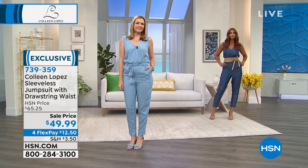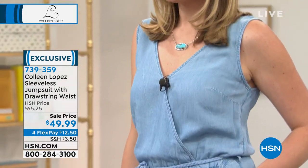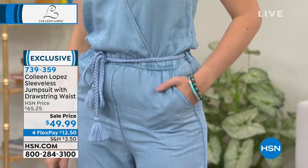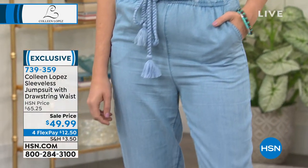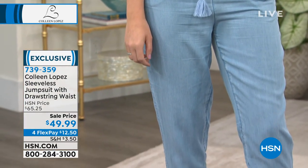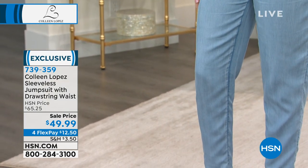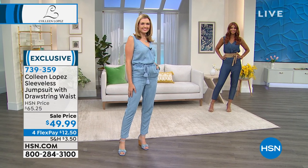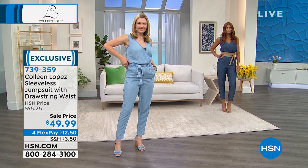But if you want something simple that you can just jump into — you're one and done. You don't have to think about your bottoms or your tops. A jumpsuit is definitely the way to go. This tensile fabrication, if you've never felt it before, it really is lightweight, it's breathable. It's the perfect fabrication for those warmer months, especially going into spring and summer just around the corner.